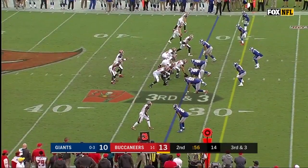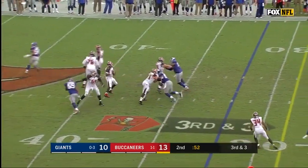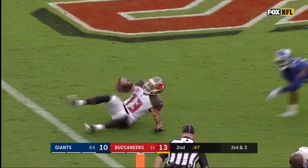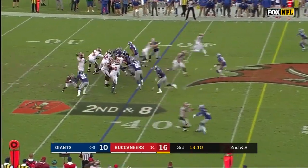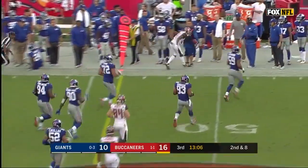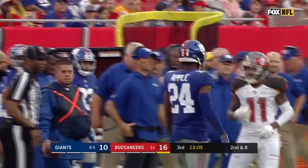Third down and three from the Giants' 32. Winston can't find anyone, and now it's Evans — Mike Evans — what a catch. Check it down at eight. Winston to the outside, Deshaun Jackson. Deshaun Jackson is just amazing.